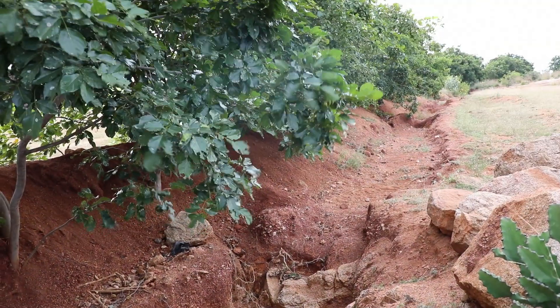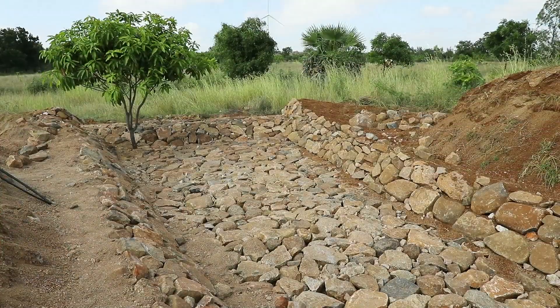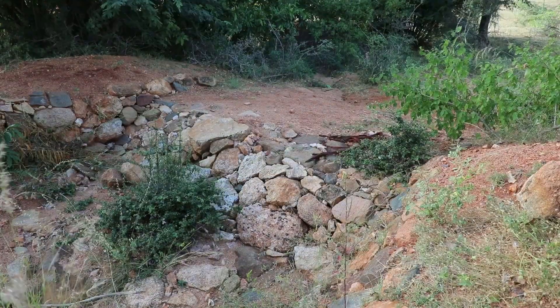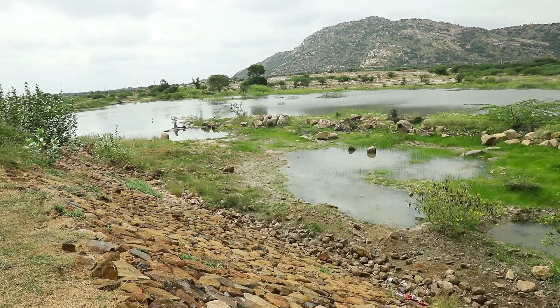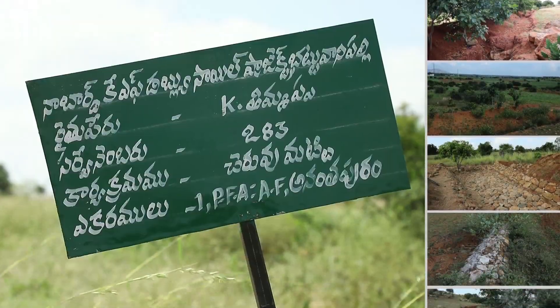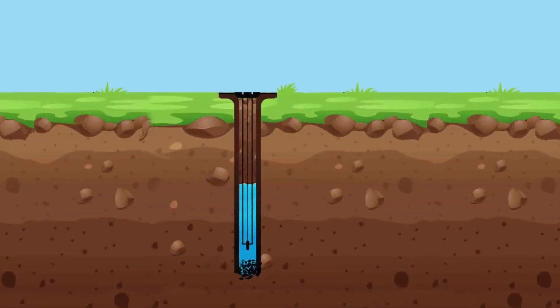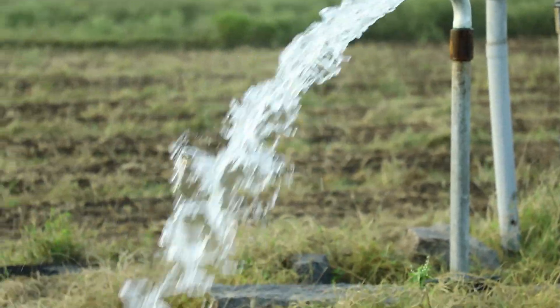The NGOs facilitated erection of field bunds, stone outlets, stone field bunds, water absorption trenches, stone gully plugs, check dams, farm ponds, and mini percolation tanks. All these measures helped groundwater retention. As a result, the groundwater level rose and the bore wells steadily supply water to the fields.